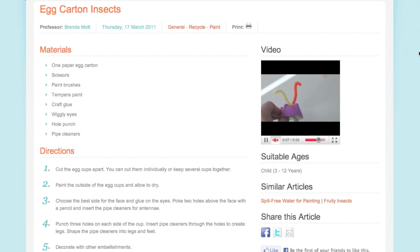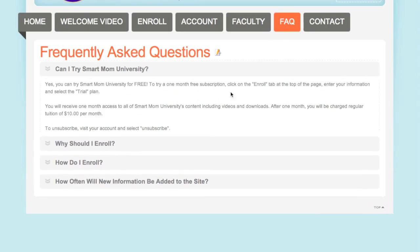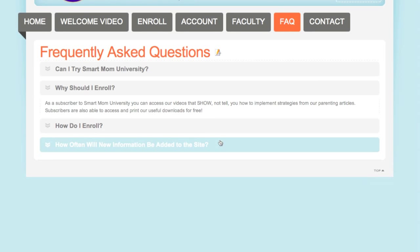Each building provides mom-tested parenting information in Cliff Note version. You'll never spend your time reading through long articles or watching advertisements at Smart Mom University. We want you enjoying more time with your family, so everything you need to know is written in an easy-to-read format.